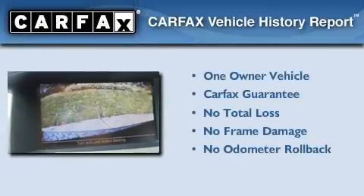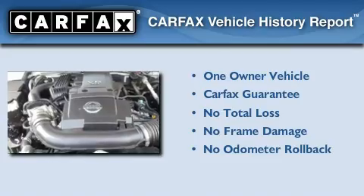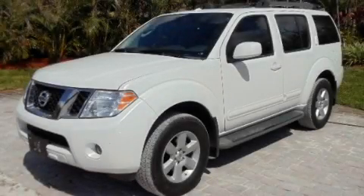This Nissan has had only one owner, and it qualifies for the Carfax Buy-Back Guarantee. Call now to find out how you can own this breathtaking automobile.